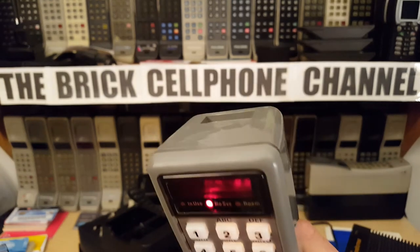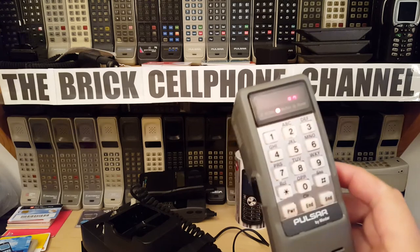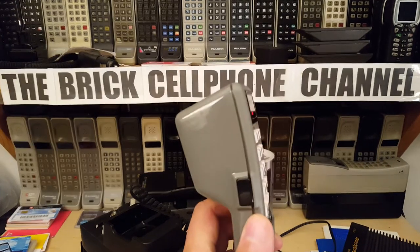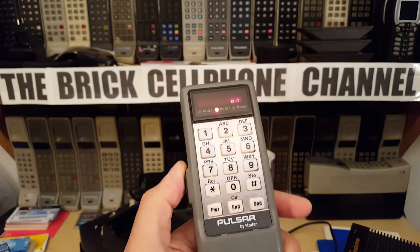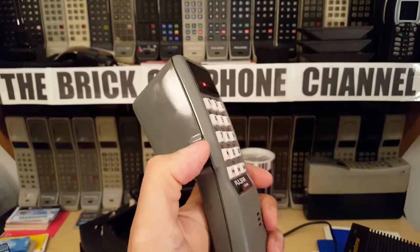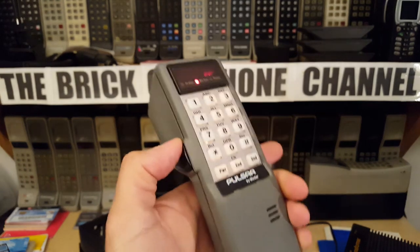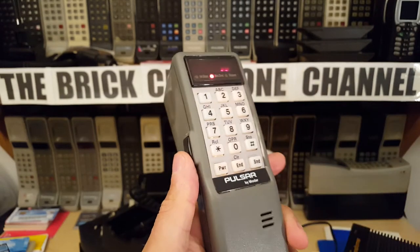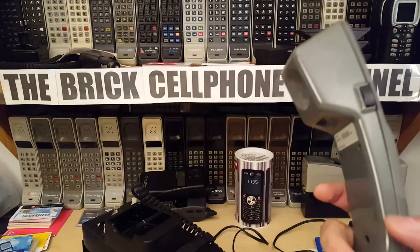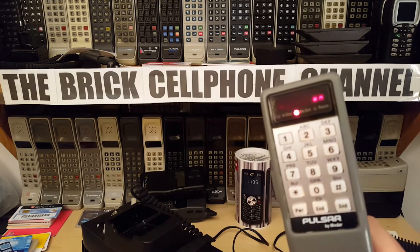You got a couple of volume buttons on the side which change obviously the volume, and you get one ringtone with this. You don't get to change the ringtone — no funky jazz, no drum and bass, no happy hardcore music as a ringtone. You just get that, and that's it.